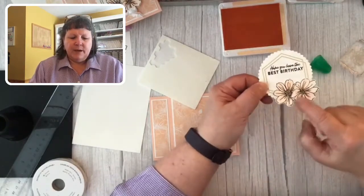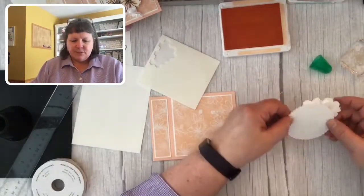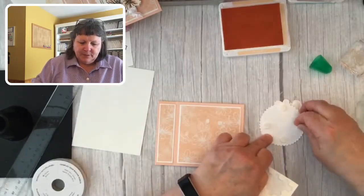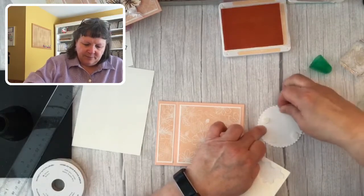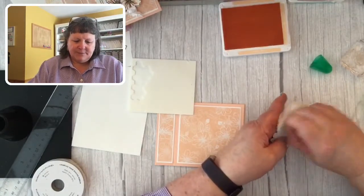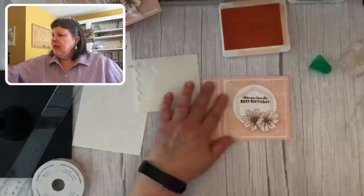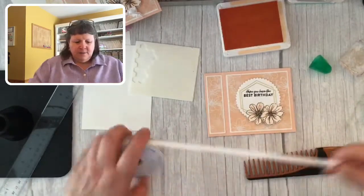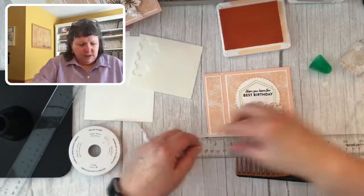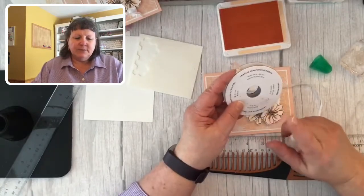This is going to totally cover up the seam from the fussy cutting. The flower and paper is just so springy — I love it. Let me add some dimensionals to pop this up a little more, staying away from where I've already added dimensionals because it gets pretty thick. Hopefully it'll go through the machine at the post office a little better.